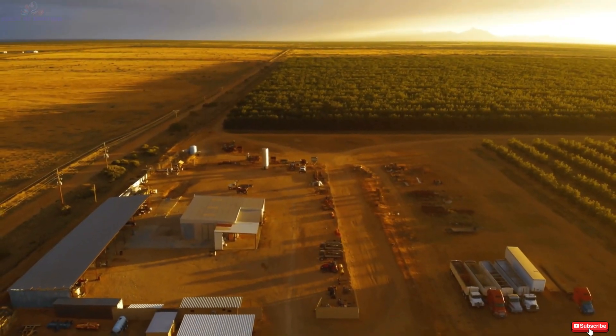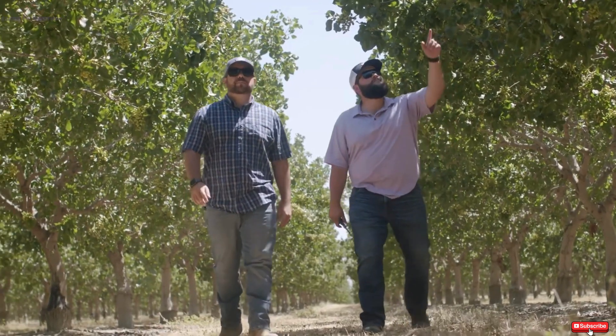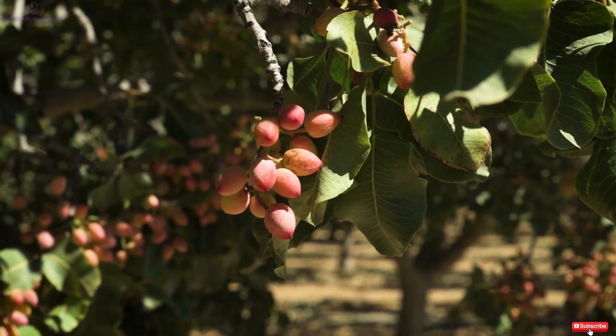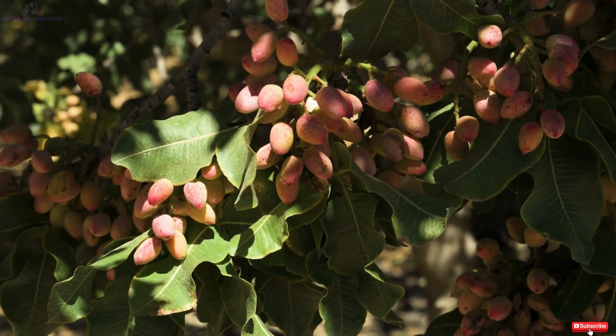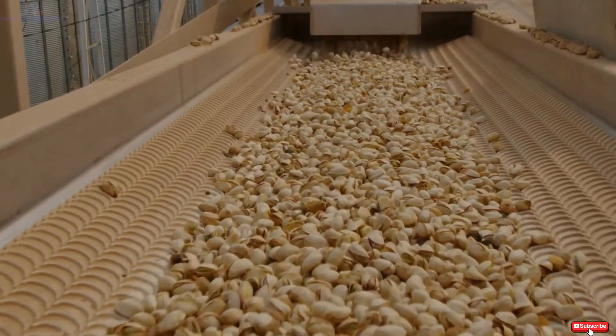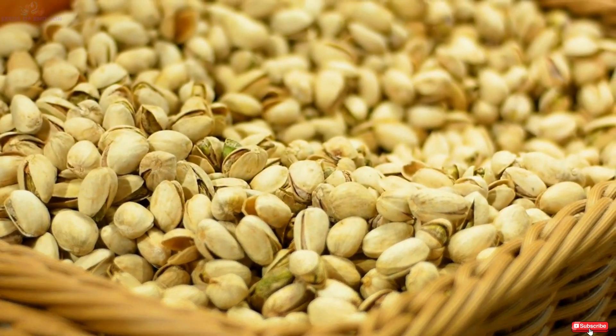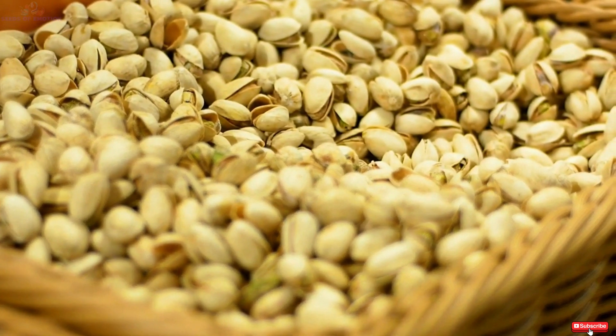In 2022, the U.S. pistachio industry reached extraordinary milestones, with a crop valued at $1.9 billion. California, the heart of U.S. pistachio production, achieved a record-breaking harvest, yielding over 1.03 billion pounds of pistachios. These achievements reflect the dedication of growers and the intricate processes involved in cultivating this sought-after nut.